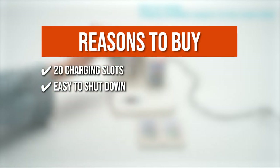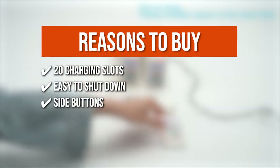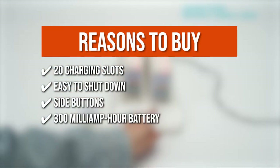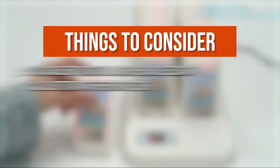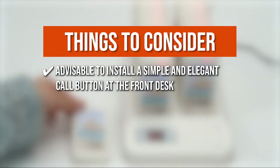Simply press 999 and call to turn off all pagers on the charging slot. The coaster pager has side buttons that make it easy to turn off the tone. Each buzzer includes a 300mAh battery with an 18-hour standby time. Note: it is advisable to install a simple and elegant call button at the front desk, which members can press when they need help.